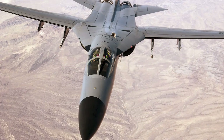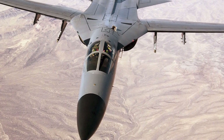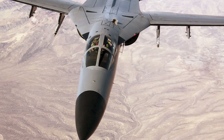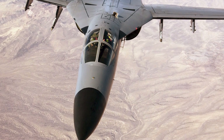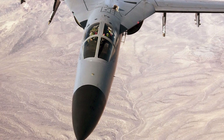The F-111C was an export version for the Royal Australian Air Force, which combined the avionics of the F-111A with the stronger airframe and longer wingspan of the F-111B. Australia received a total of 24 F-111Cs, which served as the backbone of their strike force for decades.